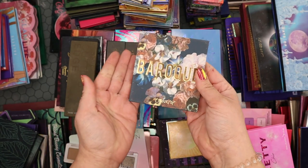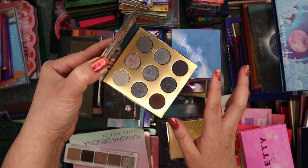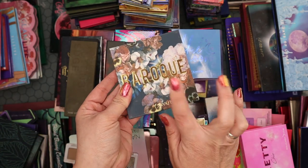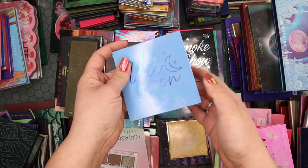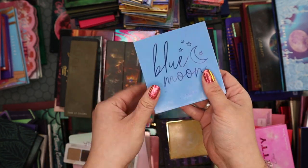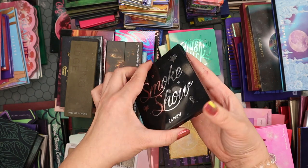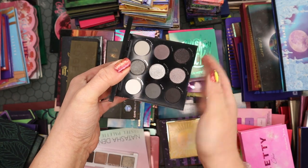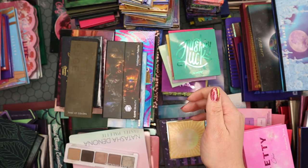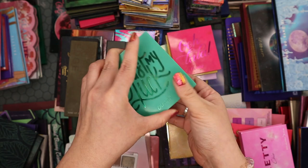I have the Baroque palette — love the packaging, it's stunning, and I love the gray and reddish mist tones, so this one's definitely staying. The Blue Moon palette is a really good blue palette with true blues — beautiful, well done, keeping. The Smoke Show palette is a maybe since I have a lot of gray smoky palettes. The Just My Luck palette has beautiful greens and high quality — keeping.